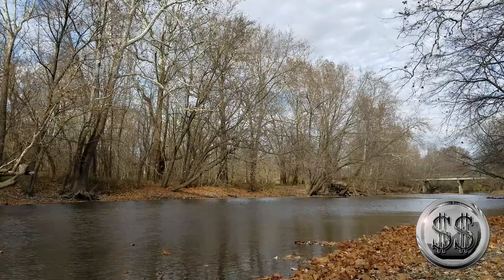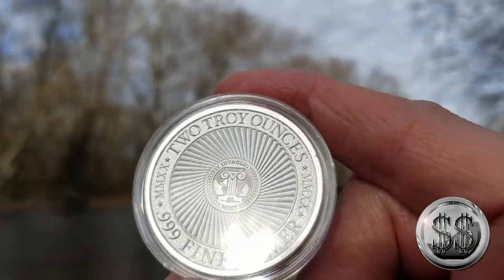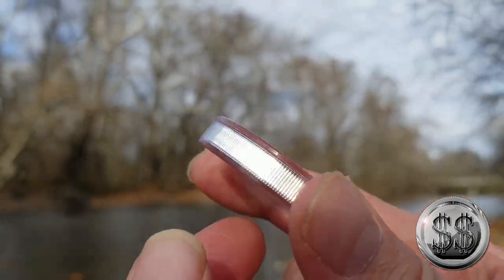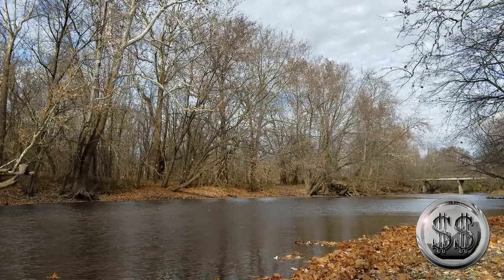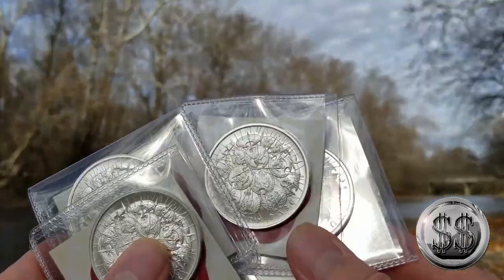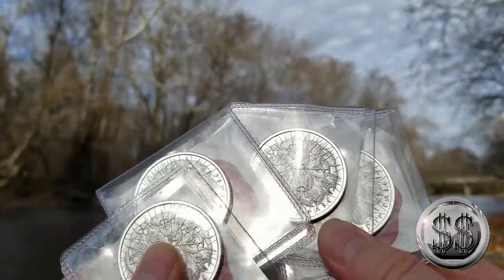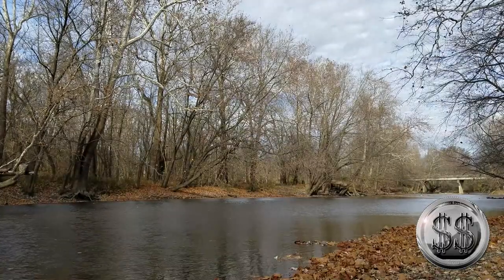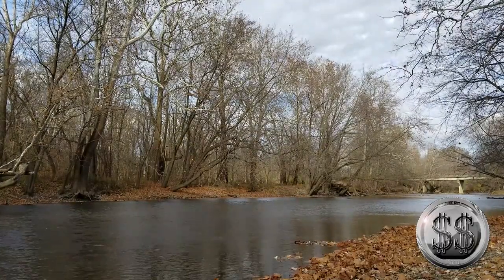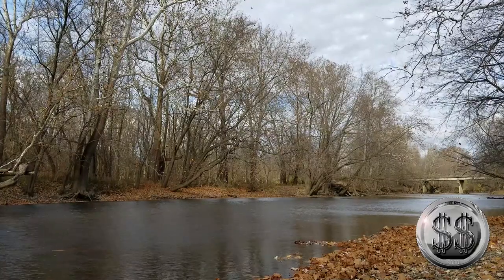I'm glad this series is getting ready to end because the first six I bought relatively cheap and now the last three — not so cheap. So my cost average has definitely gone down on these. I also got four of the one-ounce versions. Talking bullion — Limited Mintage had just a thousand of these to sell.